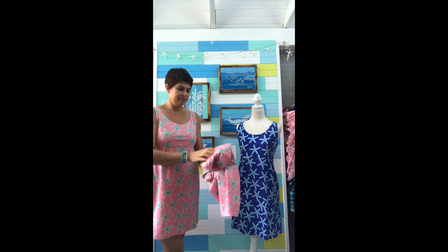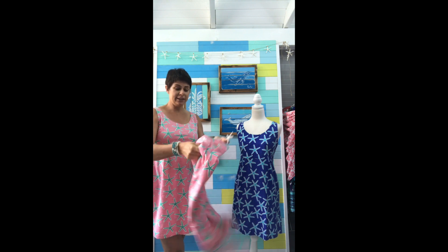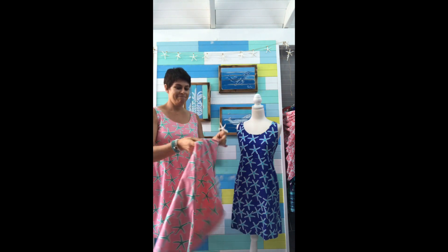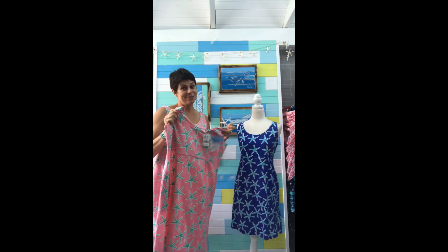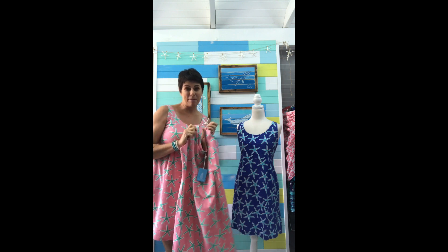When you're ready to get dressed up and go out for dinner, shake it out and Bob's your uncle — that's what they say in Australia. I don't know where that saying came from!